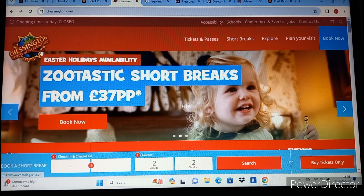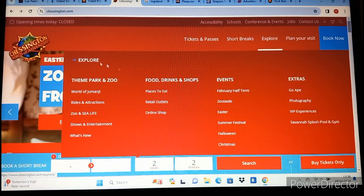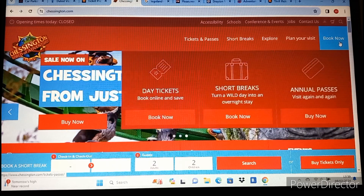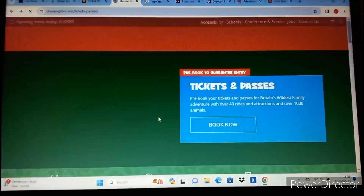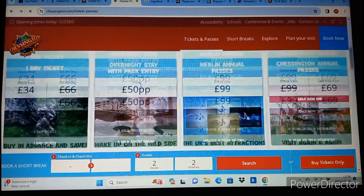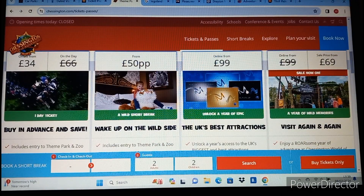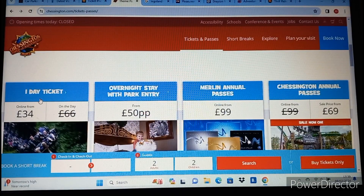Next is Chessington World of Adventures Resort. It's located technically in Greater London or in Surrey - it's very near each. Ticket prices: if you book in advance you can get tickets from £34, though I believe you've got to book seven days in advance to get that price, or they are £66 on the day.